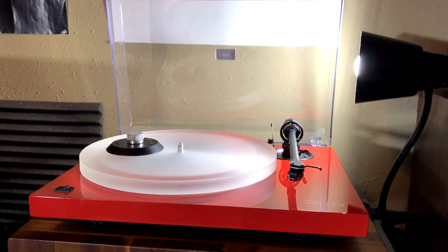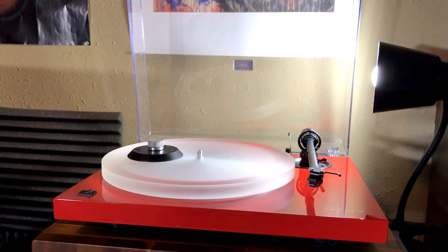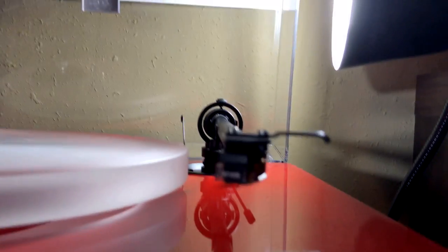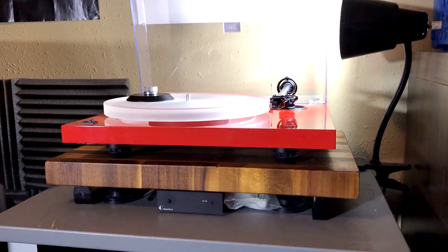And I did do some upgrades. The aluminum platter I replaced with the Project Acrylet. And the cartridge that it came with, I replaced with the Audio-Technica AT120E, which I've made a video for here on the channel that you can check out. And last year, I did some sound isolation DIY, if you will.